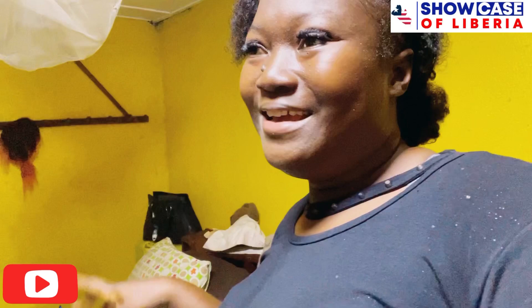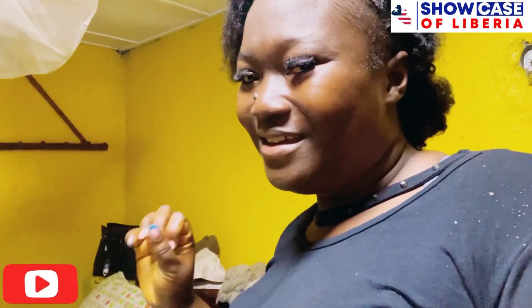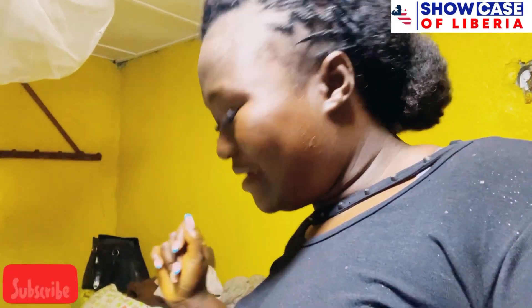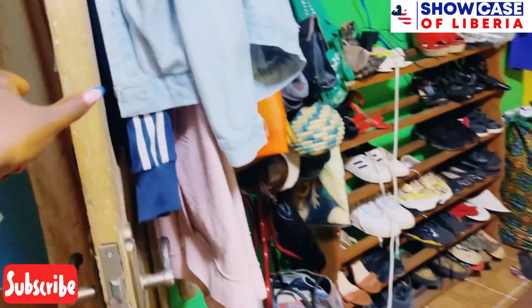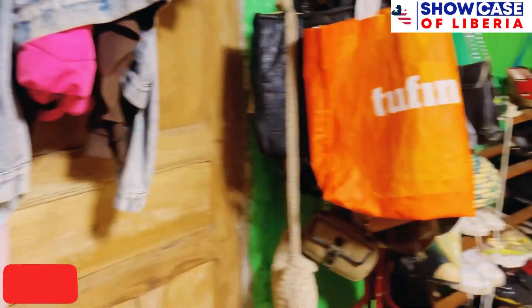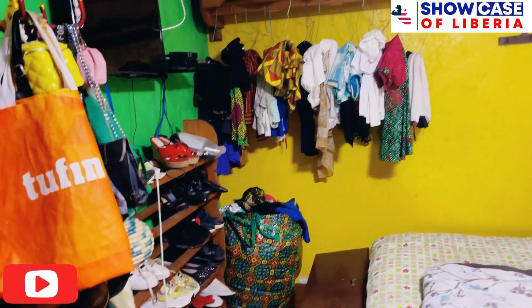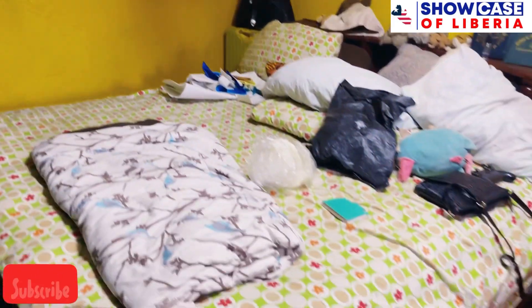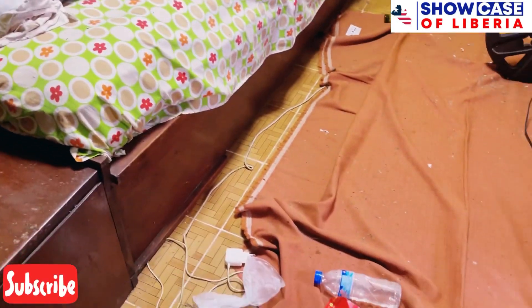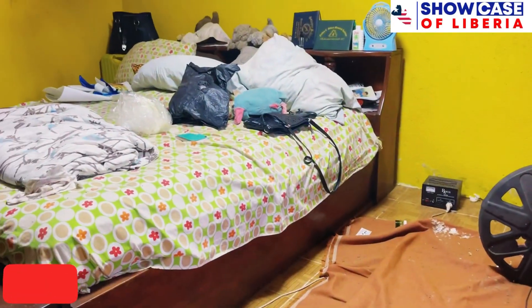Stay tuned as I transform this room. Let me turn the camera and show you guys how this room looks currently — the before and the after. So there's the room right here, the door just opened and you can see how this room looks — it's all messy.